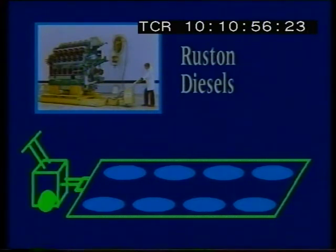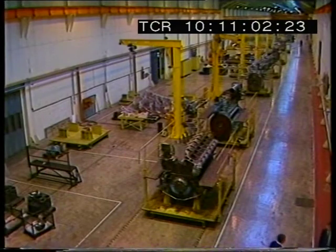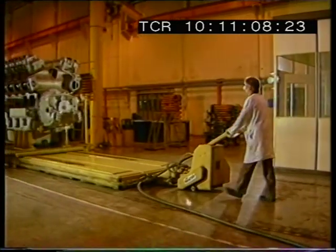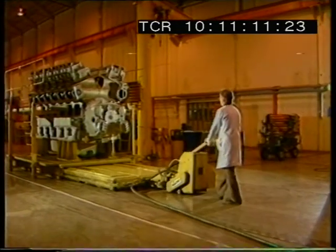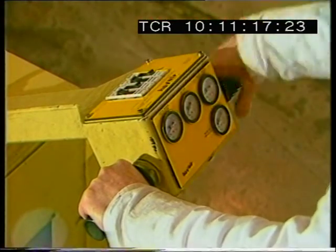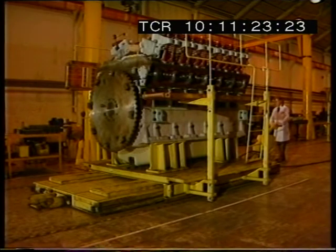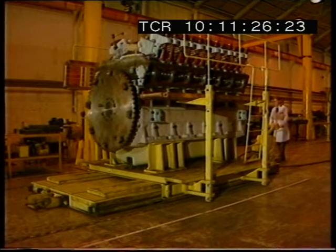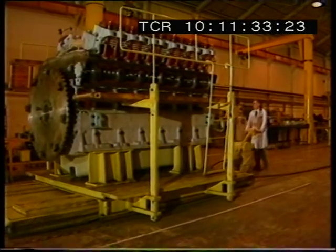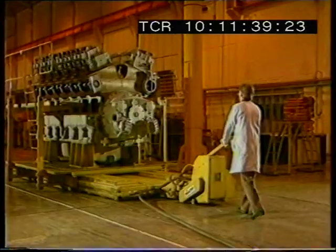Ruston Diesels is one of the many GEC companies regularly moving loads between 1 and 600 tonnes with Hover products. At the Newton Le Willows plant, diesel engines weighing up to 40 tonnes are progressively assembled and moved through 9 workstations. An air film transporter with external pneumatic drive or tugger is used to move the engine and work platform combination down the production line. The variable speed air powered tugger has a simple latching system coupling it to the transporter, allowing one tugger to power a number of air bearing transporters if required. With its 180-degree steering capability, manoeuvring in confined areas is easily achieved.